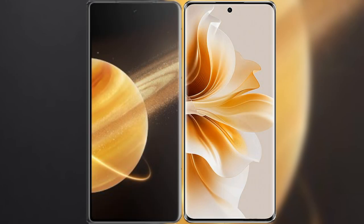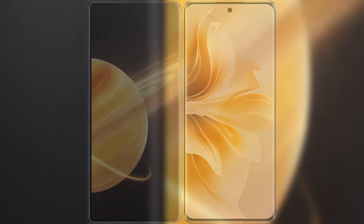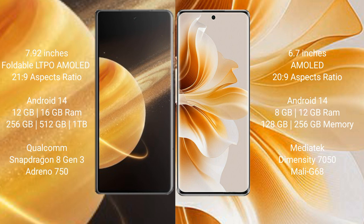I will compare the new Honor Magic V3 with OPPO Reno 11. Honor Magic V3 has a 7.92-inch foldable LTPO AMOLED display with an aspect ratio of 21:9. OPPO Reno 11 has a 6.7-inch AMOLED display with an aspect ratio of 22:9.